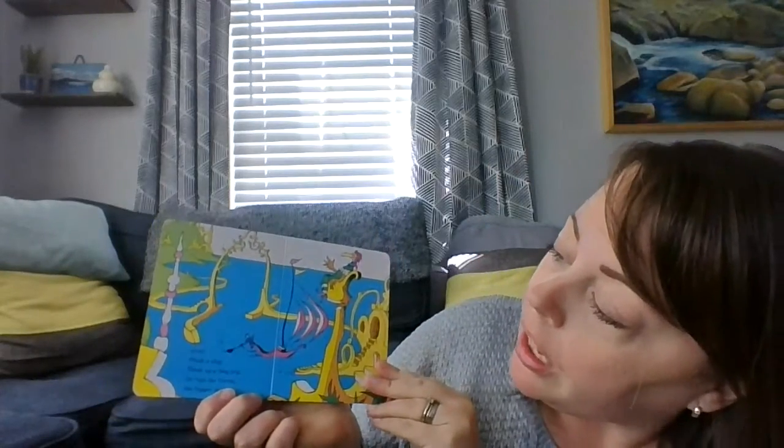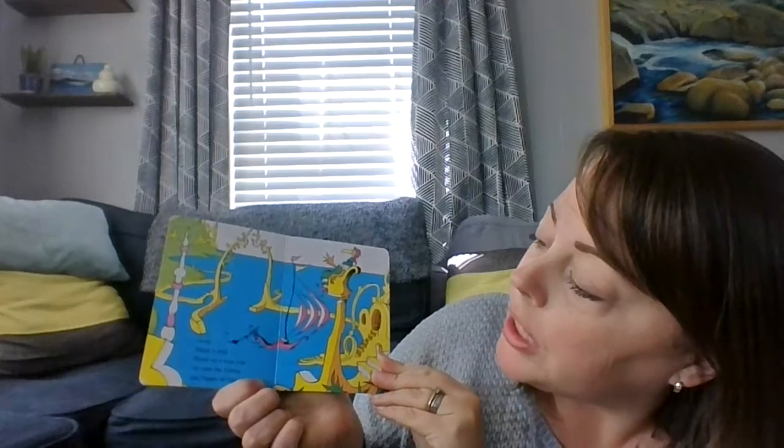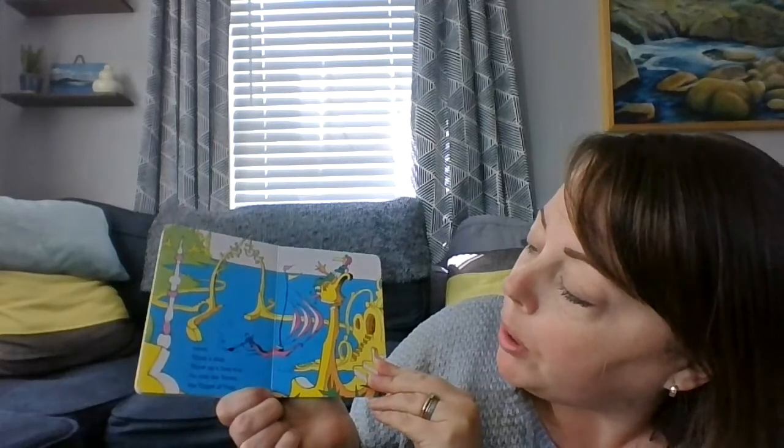Think of light. Think of bright. Think of stairs in the night. See the stairs? Think — think a ship. Think up a long trip. Go visit the vipper, the vipper of vip. Think left and think right, and think low and think high. Oh, the thinks you can think up if you only try. The end.